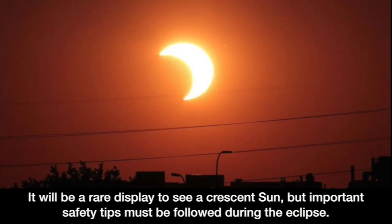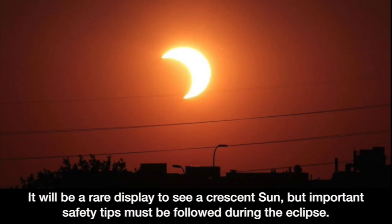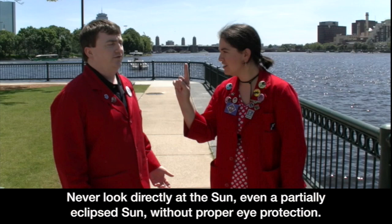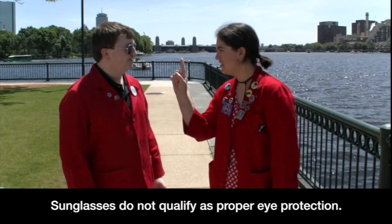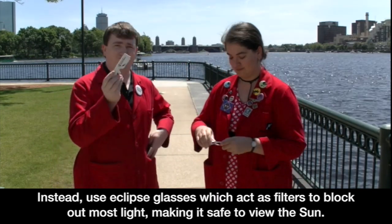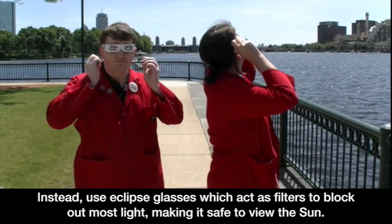It will be a rare display to see a crescent sun, but important safety tips must be followed during the eclipse. Never look directly at the sun, even a partially eclipsed sun, without proper eye protection. Sunglasses do not qualify as proper eye protection. Instead, use eclipse glasses, which act as filters to block out most light, making it safe to view the sun.